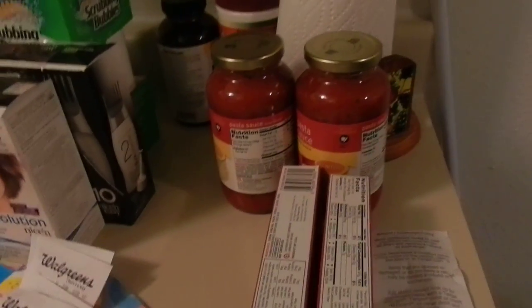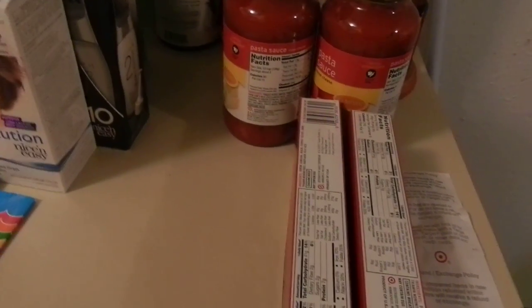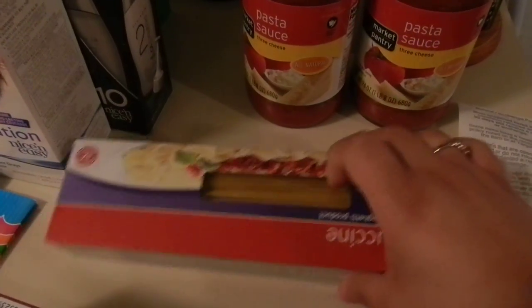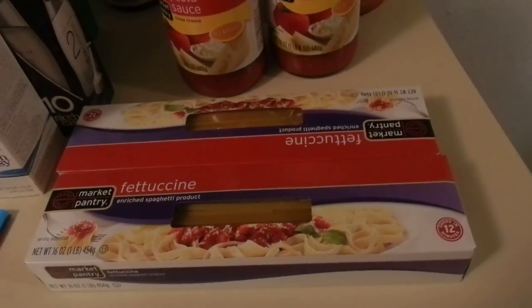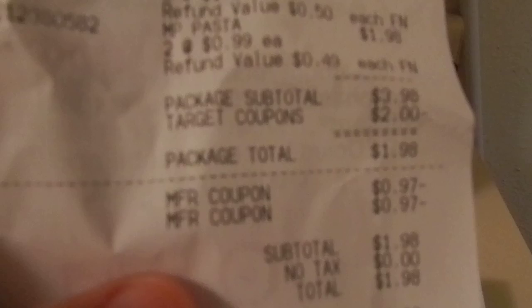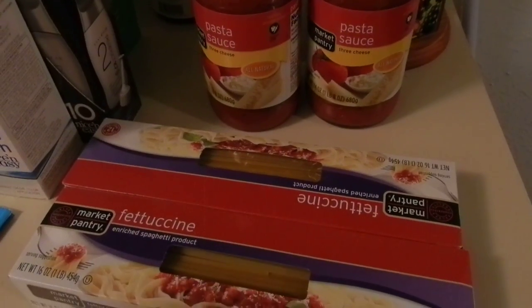Now over here is my very small Target haul. I went in with a long list of things but unfortunately other couponers beat me to the punch, so this is all I was able to get. Two of the pasta sauces that were on sale for 99 cents, and the Market Pantry pasta, which is a dollar each — basically a dollar a piece. There's a coupon for a dollar off pasta and a dollar off pasta and sauce, so I paid $1.98. I got a couple of other things without great coupons, but my girlfriend already took those.